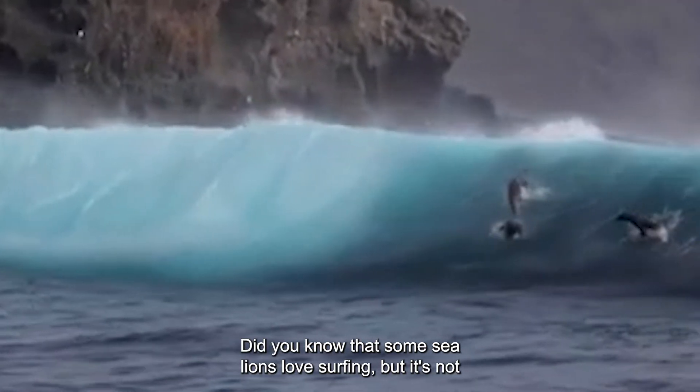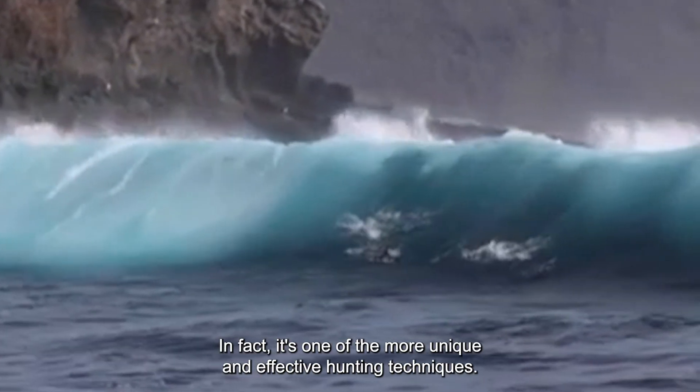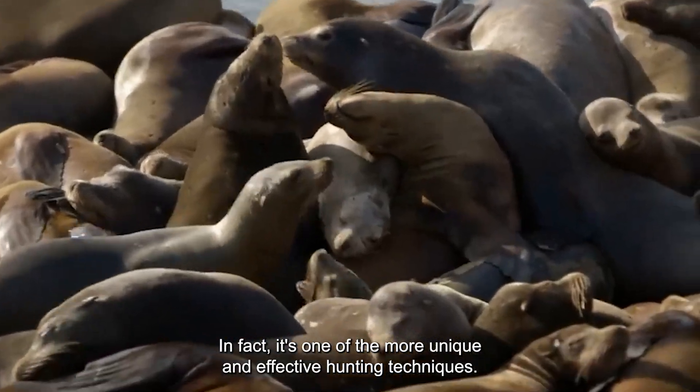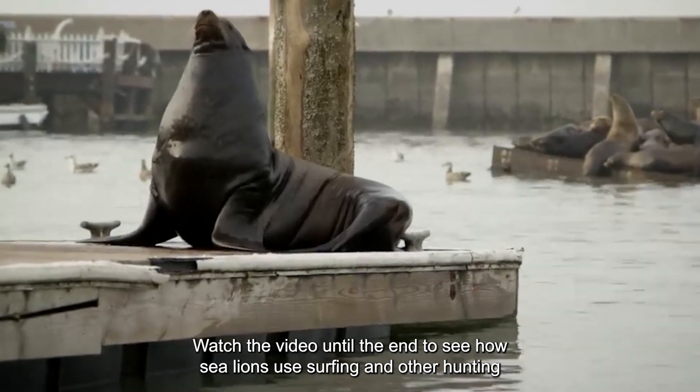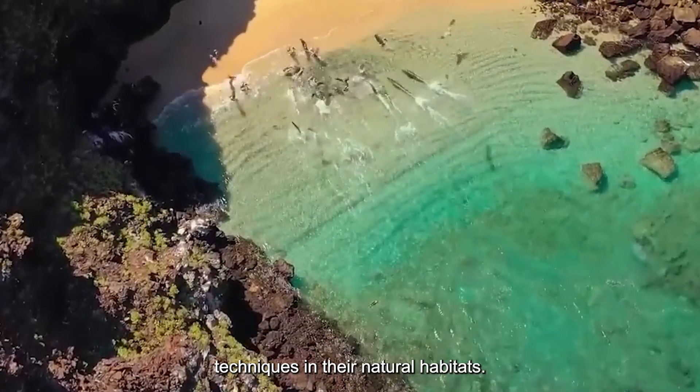Did you know that some sea lions love surfing? It's not primarily meant for entertainment — in fact, it's one of the more unique and effective hunting techniques. Watch the video until the end to see how sea lions use surfing and other hunting techniques in their natural habitats.